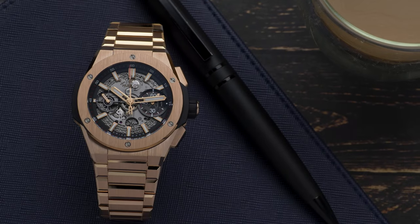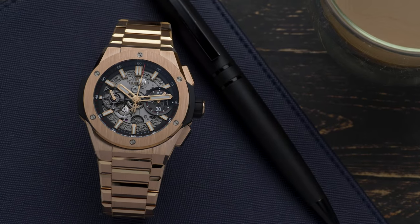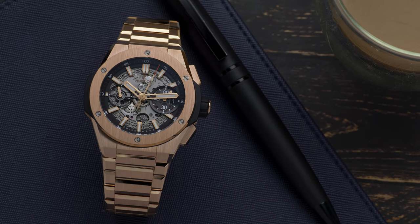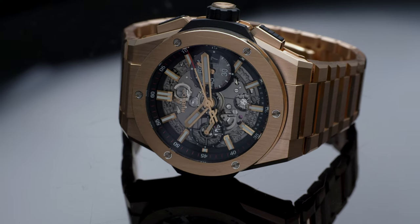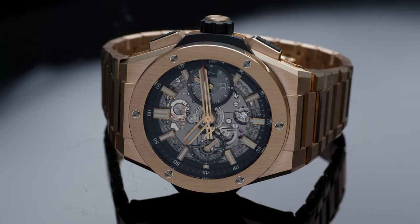The Hublot Big Bang Integral continued down the path of being ruthlessly contemporary, but it broadened the scope of its design to include a seamlessly structured bracelet that looks so natural it's hard to imagine it on anything else. With the expanded range of the Integral this year, we have to ask: what does it offer the Hublot catalogue, and how does it hold up to a close inspection?